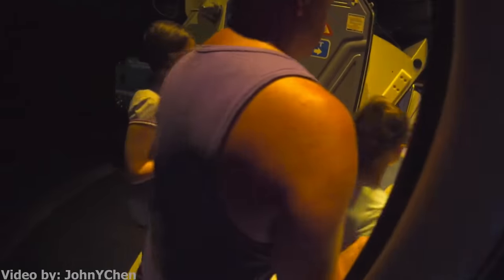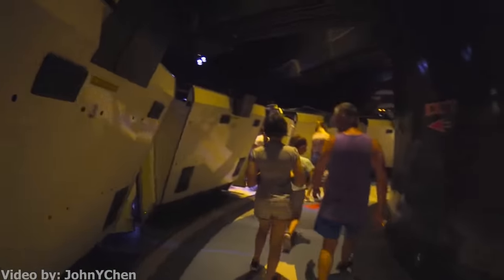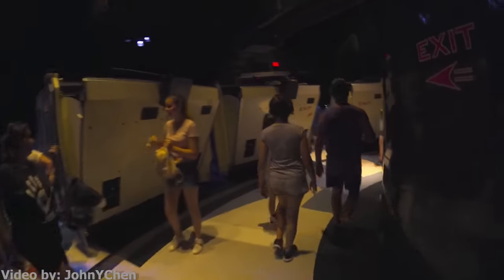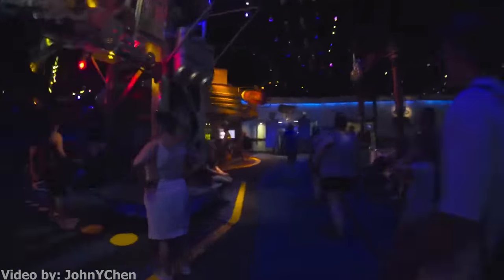The floors come back up, the restraints unlock, the door swings open, and riders can now safely — if dizzily — walk out of the cabins making their way into the middle of the centrifuge, down the long hallway, and of course, exit through the gift shop.